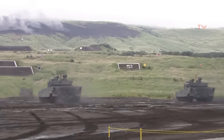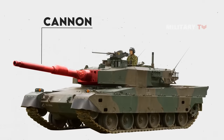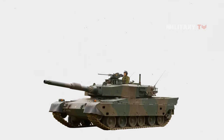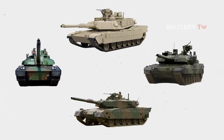To find targets, the commander employs an independent panoramic sight. When a target is selected, the cannon is automatically placed on the target, and the gunner completes the aiming and firing procedure. The Type 90's fire control system is said to be more sophisticated than that of the French Leclerc, German Leopard 2A5, and American M1A2 Abrams.